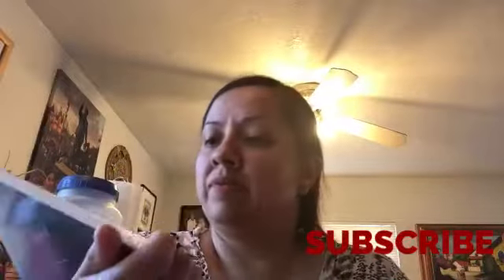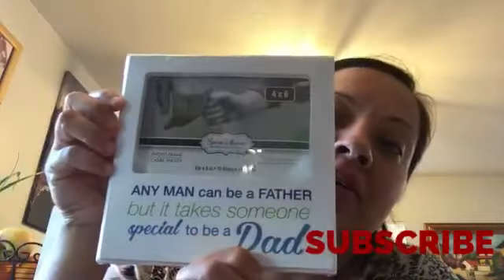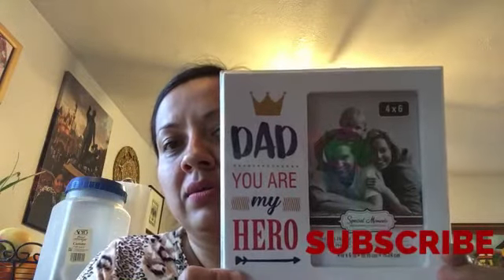And I had to pick up two frames, guys. This one's for my stepdad — it says 'Any man can be a father, but it takes someone special to be a dad.' Look how pretty! I had to grab that one. And this one is for my hubby — I'm going to put Sammy's picture in it.